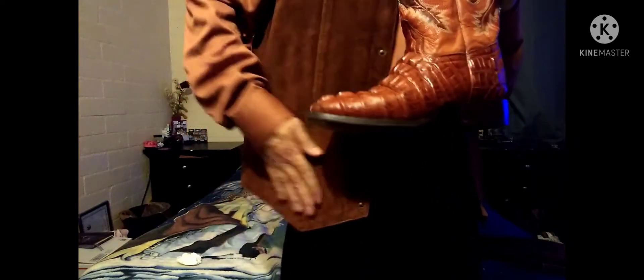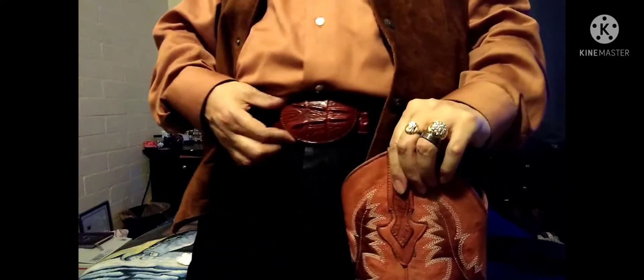Let me take these boots off right here and match it. It's a little bit darker, but that's okay. I've got my belt to match. I ordered this vest — it's Cripple Creek, it's a large. It smells so good. It's nice and durable.